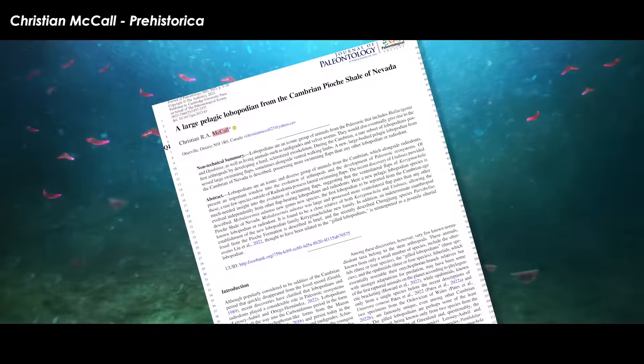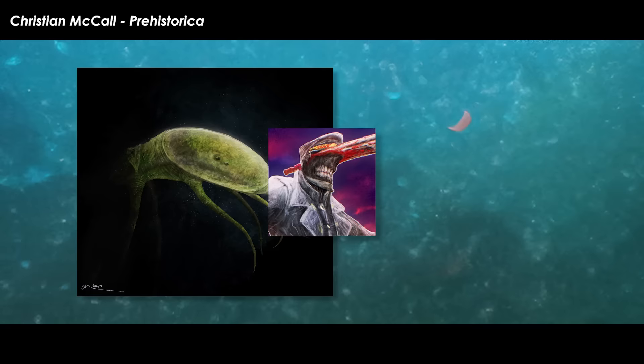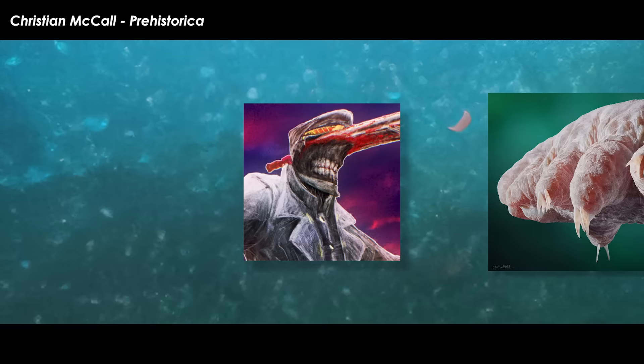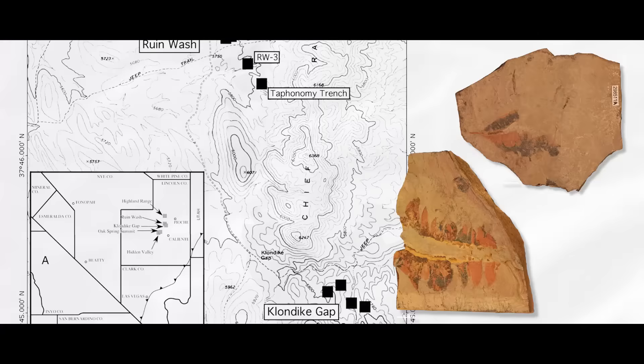A brand new form of gilded Lobopod has been described by Christian McCall, or Prehistorica, as he goes by online. Prehistorica is one of the top paleoartists around today and has the monopoly on early Paleozoic invertebrate art and knowledge. He has also been involved with Paleo Rewind and has his fair share of uniquely artsy paleontology videos here on YouTube. His work, in which he is the sole author, has been published in the prestigious Journal of Paleontology.